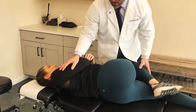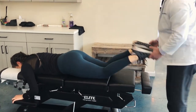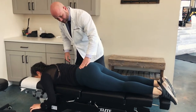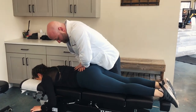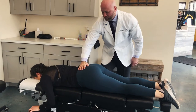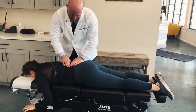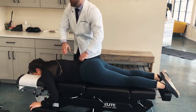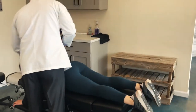We're going to just drop down on this hip a little bit — just going to pull down, it's going to drop. One more time. We're going to hit some of these vertebrae with this instrument, just to get some motion in here.